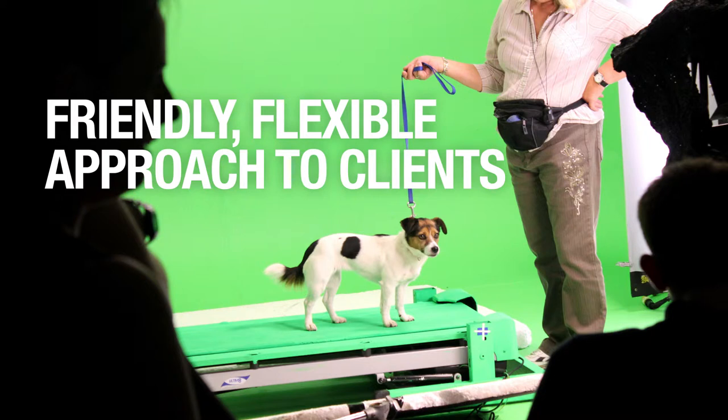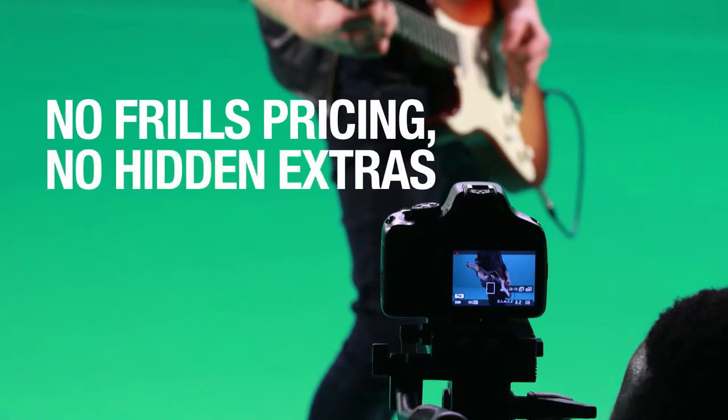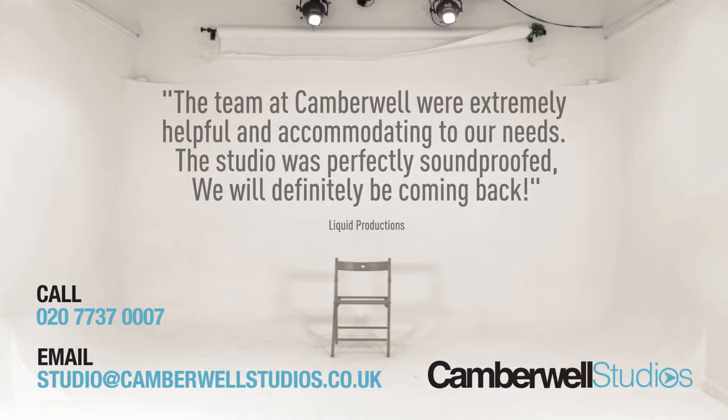We pride ourselves at Camberwell Studios for having a friendly and flexible approach to clients. We operate a straightforward approach to pricing with no hidden extras to surprise you. See what our clients have to say.